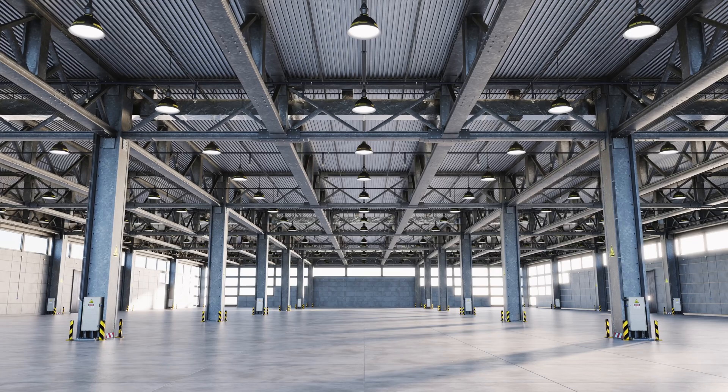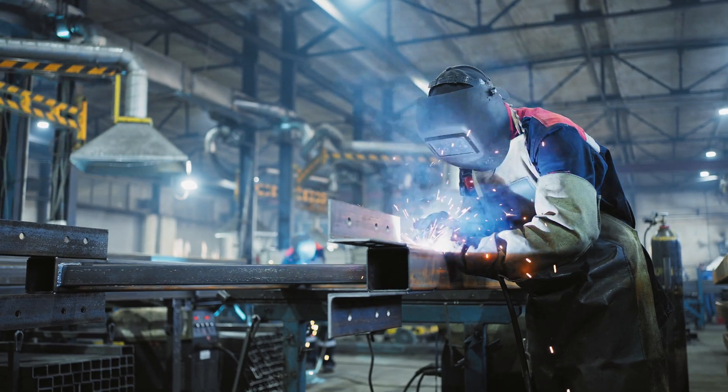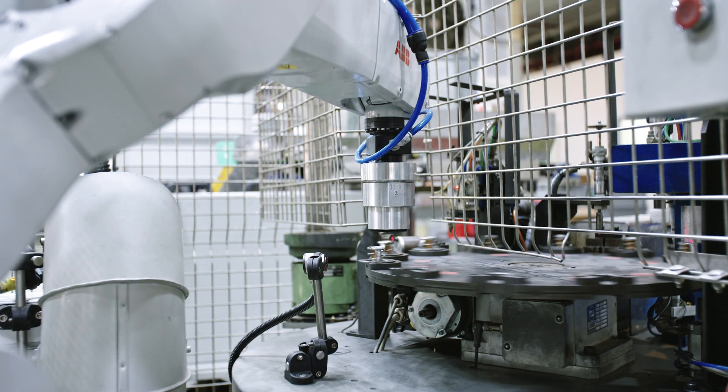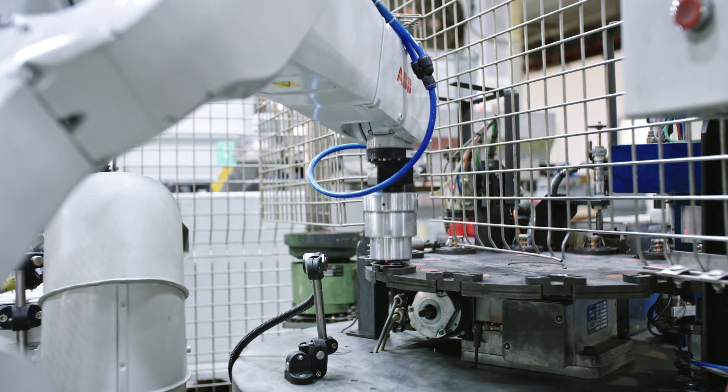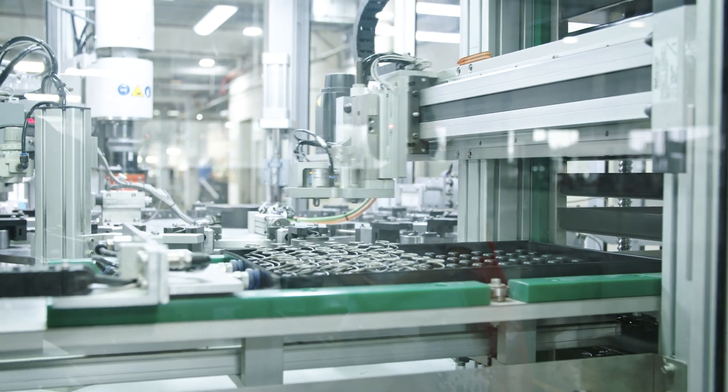My name is Benjamin Lauterlein and I'm a product owner at Siemens Digital Industries Customer Services. Siemens is operating worldwide with around 320,000 employees, and Digital Industries provides automation hardware and software for customers operating in process industries and discrete manufacturing.